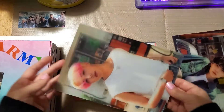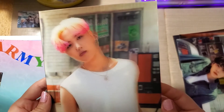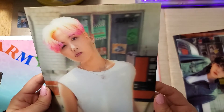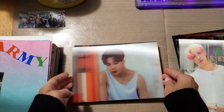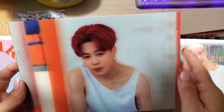J-Hope is so pretty — I love his two-toned hair. I think I mentioned it before in the Butter albums, but I really like his two-toned hair. And Jimin — you can really see the layers of his hair.